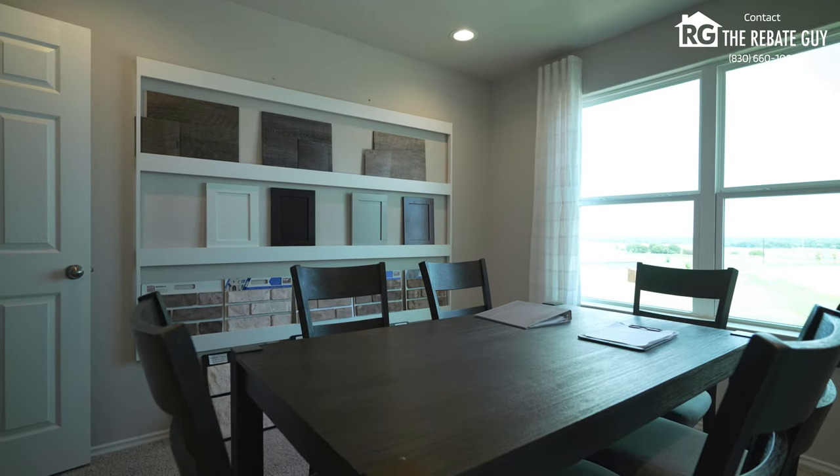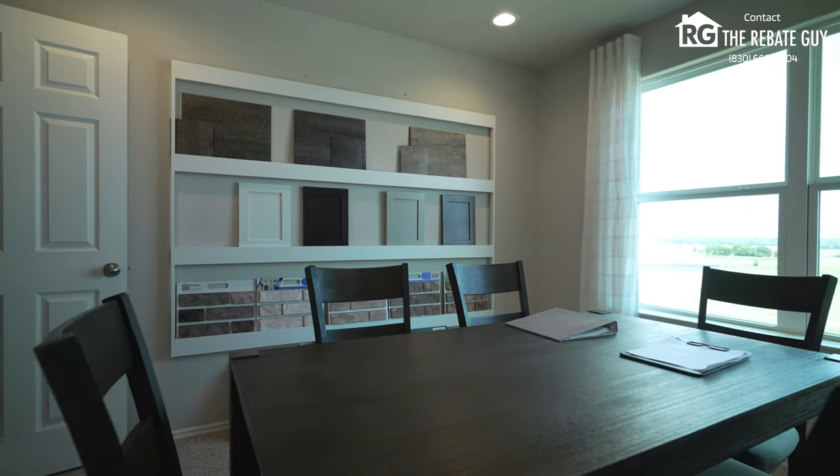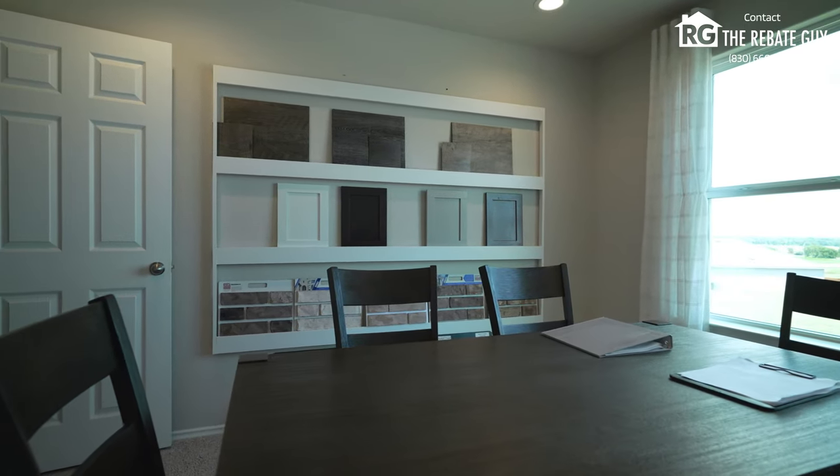I can't recommend them enough as a real estate partner — we sell a ton of their homes. You definitely need to come out here to Ridgeview and check out a Roush Coleman home. This is everything you need to know about Ridgeview. Remember, we work really closely with this builder, so make sure you reach out to us to learn about how our rebate program can save you thousands of dollars on any of these homes. As always, my name is Chris Marty, The Rebate Guy. Please like, subscribe, and follow our channel for more amazing content.